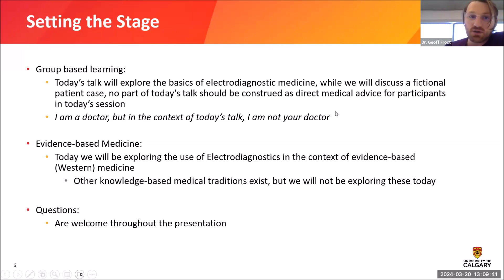We're going to be doing some group-based learning today, talking about the basics of electrodiagnostic medicine. While we will discuss a fictional case, no part of today's talk should be construed as direct medical advice for participants. I am a doctor, but for the context of today's presentation I am not your doctor. I've been trained in evidence-based medicine and I'm going to be talking about EMG in that context. There are other medical traditions like naturopathy but I won't be exploring those today.